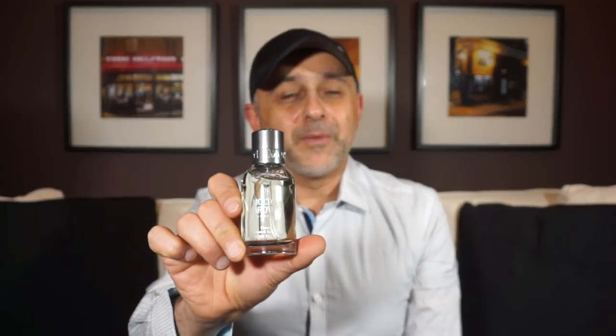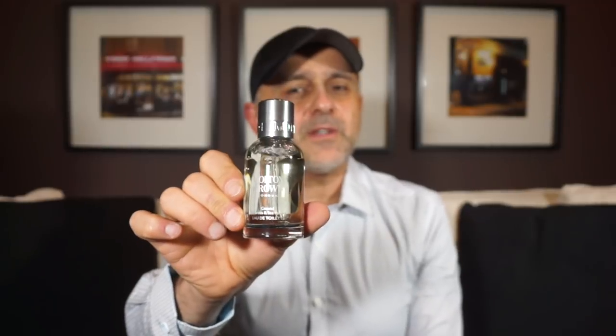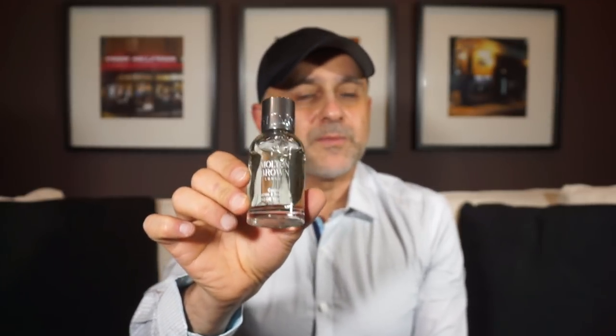At number 19 we're going to the house of Molton Brown — I featured this in my first impressions video of Molton Brown fragrances. This is Coastal Cypress and Sea Fennel. It's a very green, herbal, and woody fragrance, very fresh but with aquatic touches. It smells more aquatic out of the bottle than on your hand, where it becomes very green, woody, and herbal with a salty aquatic touch. I'm quite impressed with Molton Brown fragrances — these retail for around $70 for a 50ml. Coastal Cypress and Sea Fennel by Molton Brown at number 19.